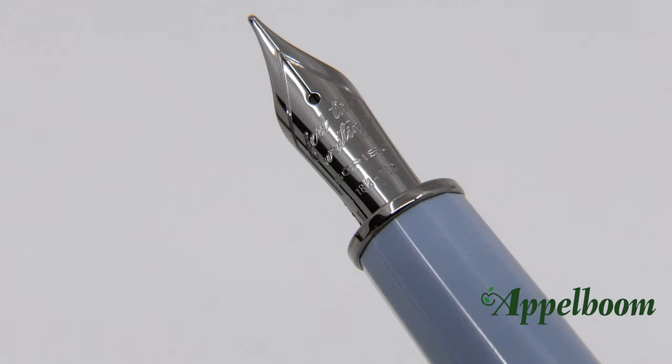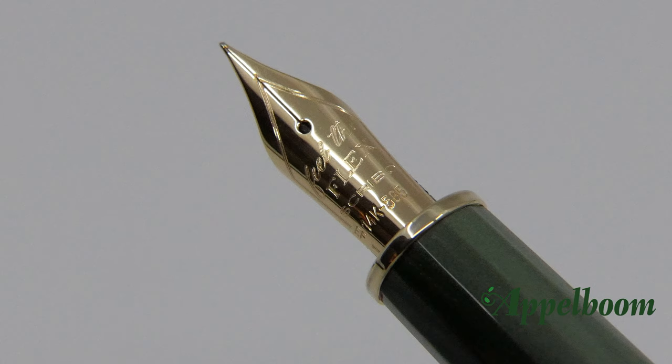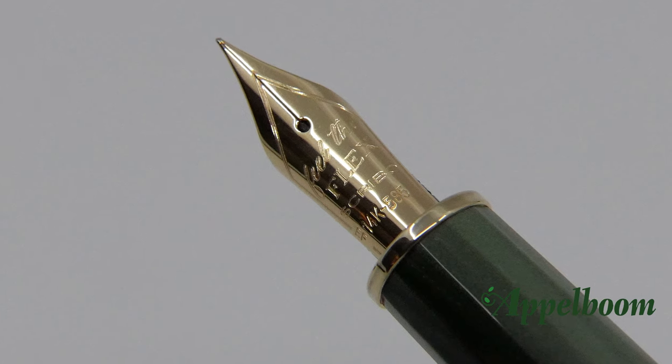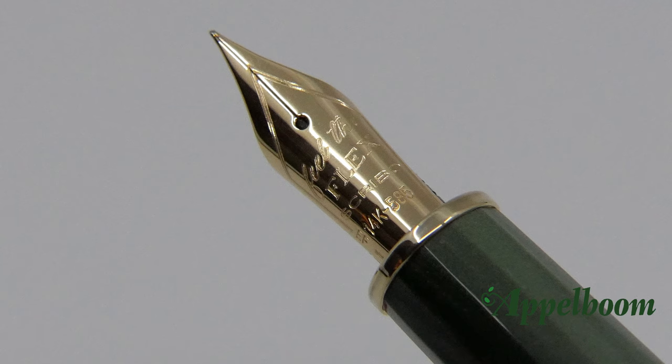The nib specifications are identical to those of Omas, so they maintain that high quality. The decorations on the nib are different of course — on the Scribo nib you can find an engraving of their slogan 'Feel the Writing' in written letters on the 18k gold nibs, or 'Feel the Flags' on the 14k gold nibs. Underneath the slogan you can find the word 'Scribo' in capitals. The color of the nibs is adjusted to match the color of the metal details, which is a nice touch.